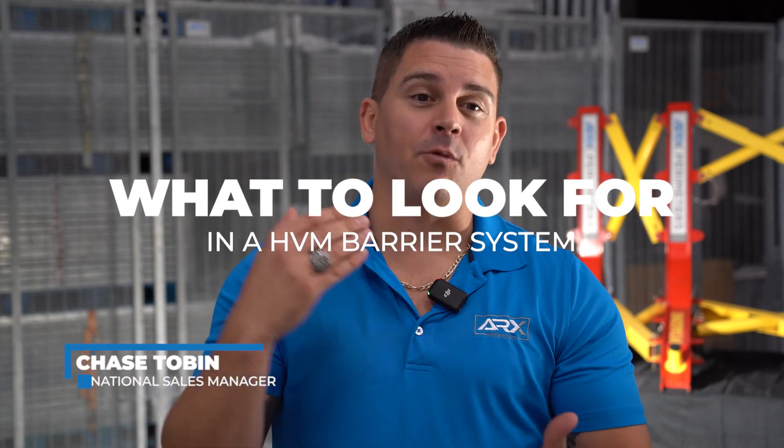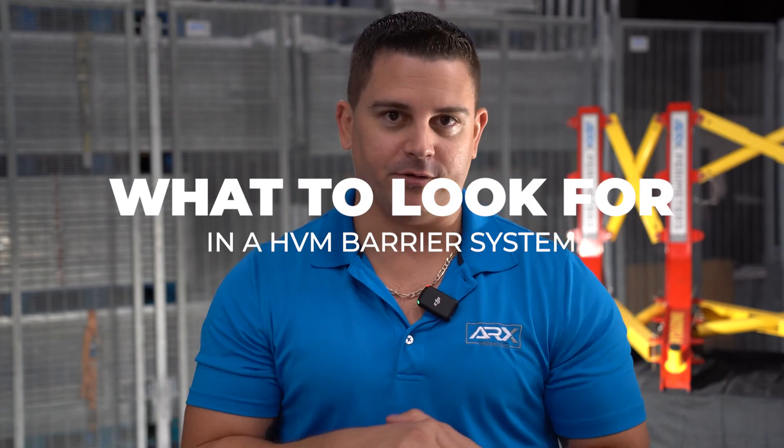If you're looking to enhance your perimeter security, you need to be looking into a vehicle barrier solution. The objective of this video is to help you with questions to ask when doing your due diligence process. I'm Chase Tobin, National Sales Manager at ARX Perimeters, and today we'll be discussing what to look for in your hostile vehicle mitigation barriers.